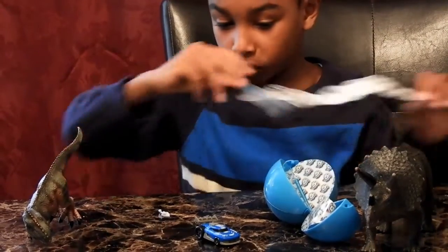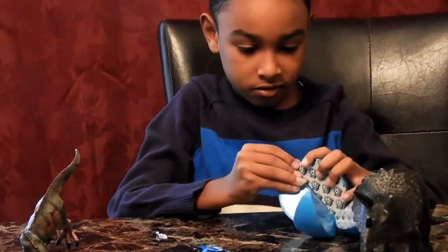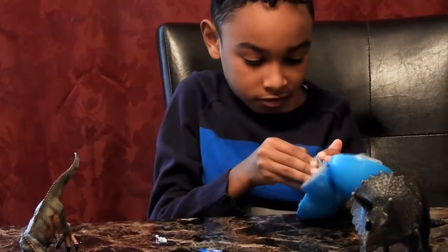Oh, and they have a dinosaur thing — I really want one. Let's see if they have a dinosaur in there. Where do they have a dinosaur? I know!